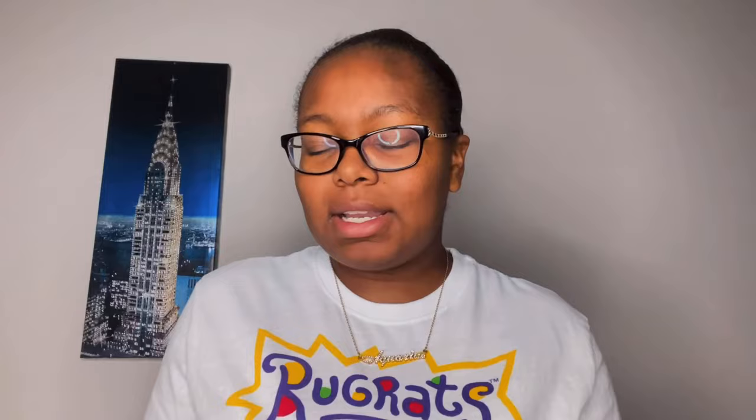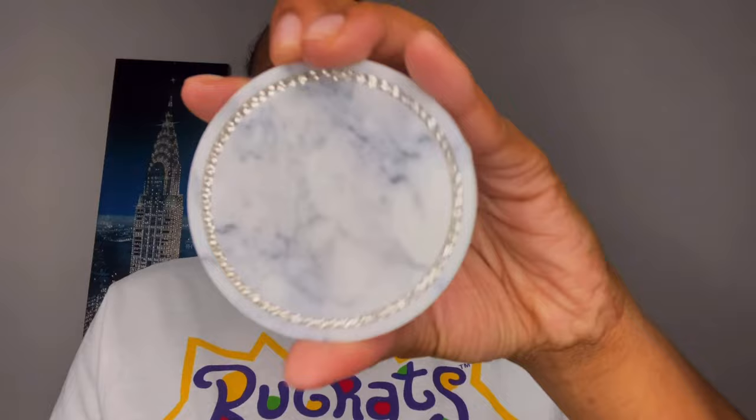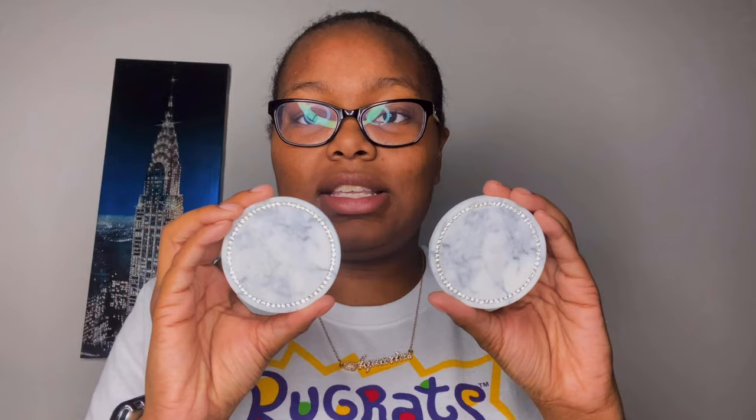The next thing I have are some coasters. These are actually designed for a car cup holder, but I decided to get them for my room because they are so elegant and girly. The background is white marble with rhinestones around the outer edge — very much my style. I'm going to use one on my nightstand and maybe the other on my dresser. They came in a two-pack from Amazon.